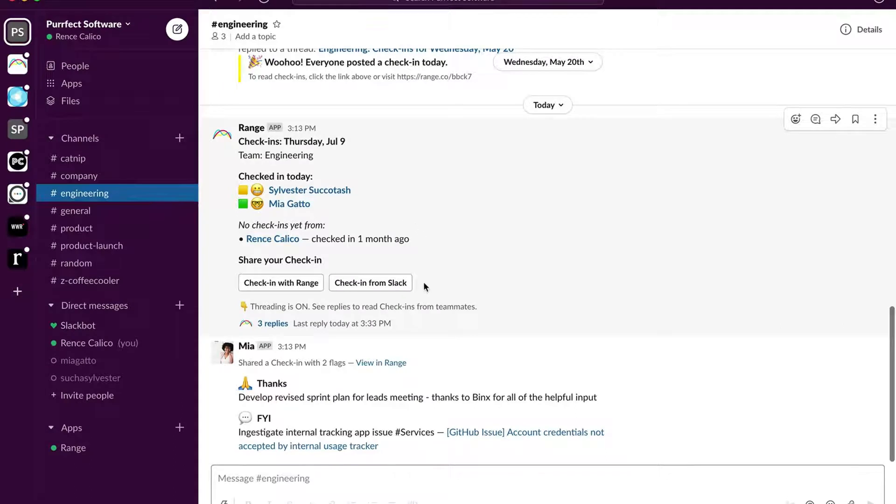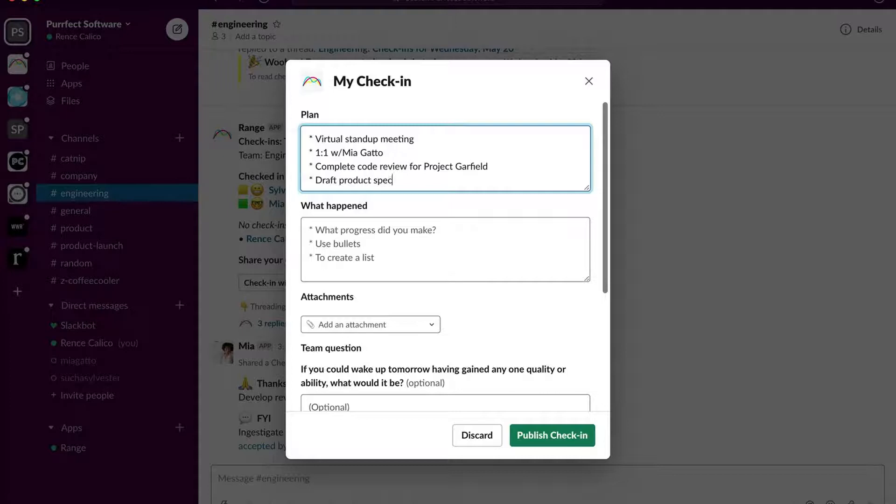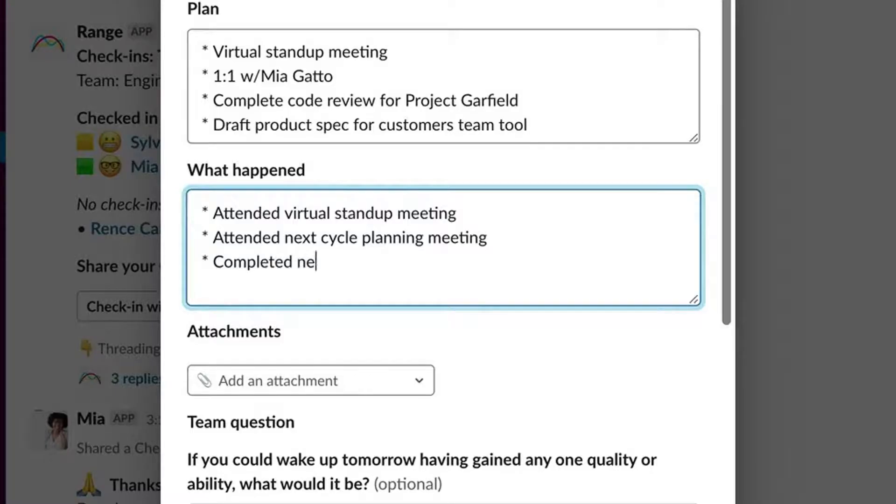Each day, you receive a reminder in Slack to start your update, called a check-in. It only takes a few minutes to create a check-in, and it covers what you plan to do and what you've recently accomplished.